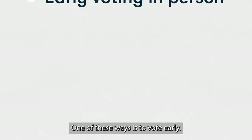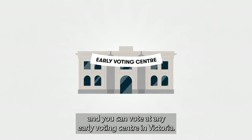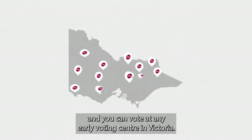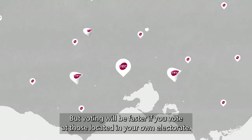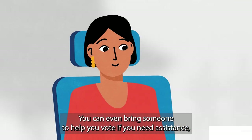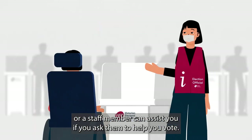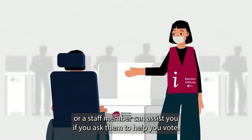One of these ways is to vote early. You don't need to give a reason to vote early, and you can vote at any early voting centre in Victoria, but voting will be faster if you vote at those located in your own electorate. You can even bring someone to help you vote if you need assistance, or a staff member can assist you if you ask them to help you vote.